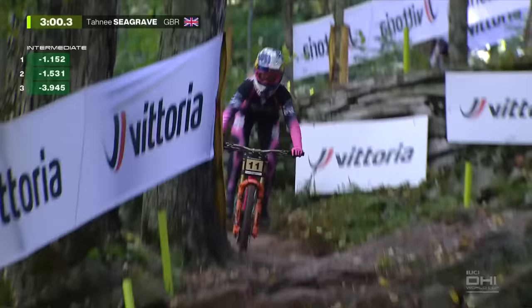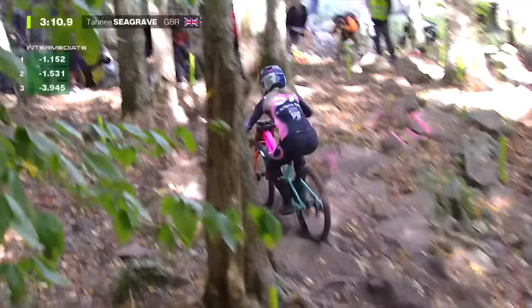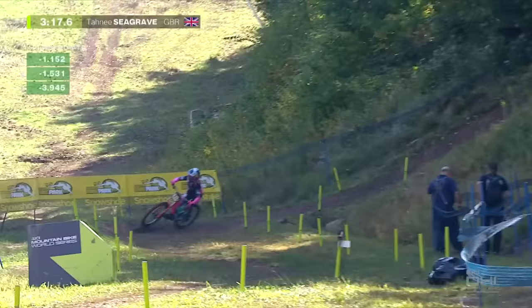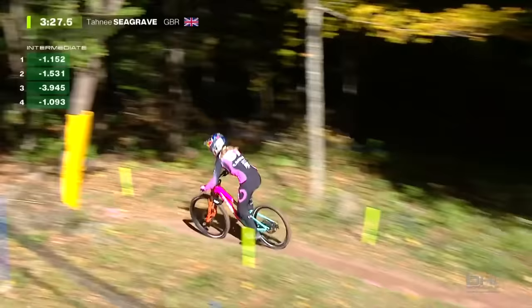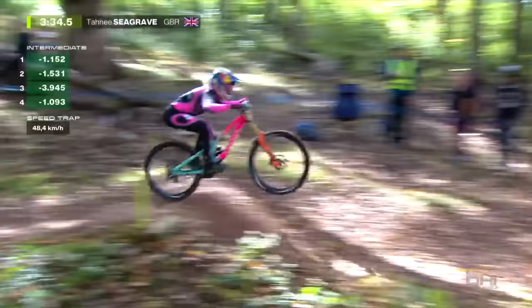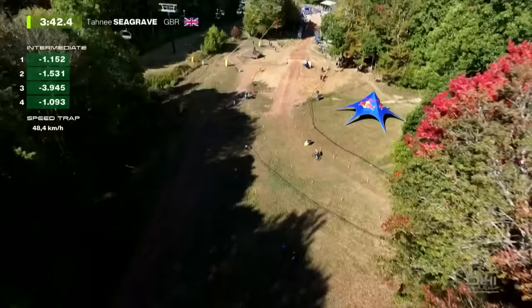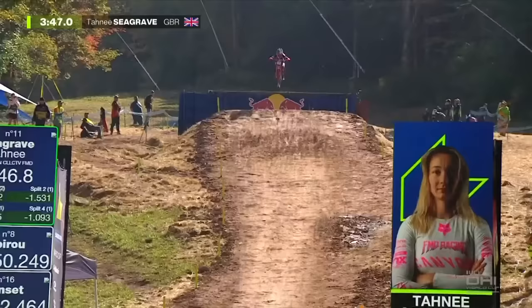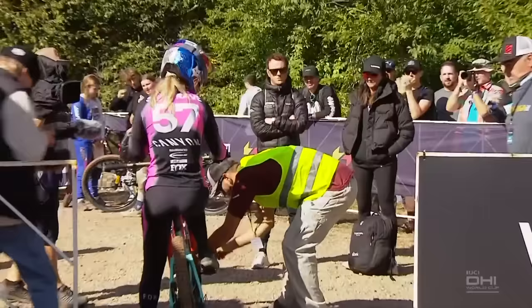The British riders are loving these conditions — very similar to back home. Aaron talked to guys this weekend and everyone said it's really sketchy, but the Brits were all like, 'It's sweet, I love it — it's just sliding around.' Toni looks like she's just trying to be solid, get herself into finals. Expect even more speed out of her later in the day. She's been on the podium here — fourth in both 2021 races and back in 2019. Toni Seagrave down the line: second fastest behind Marine Cabirou.